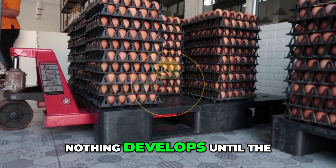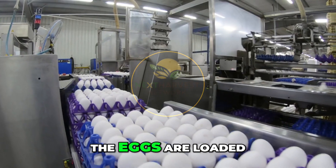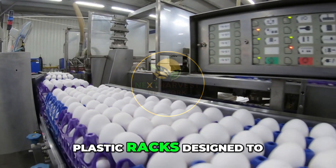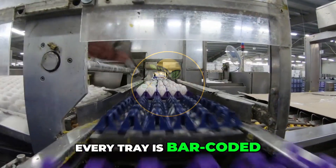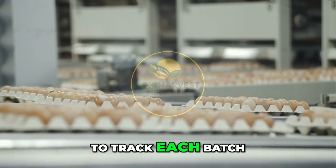This holding area maintains a precise temperature — typically around 20°C or 68°F — to keep the embryos dormant until incubation begins. Nothing develops until the hatchery is ready. The eggs are then loaded into large incubator trays, plastic racks designed to fit seamlessly into the setter machines. Every tray is barcoded or tagged.